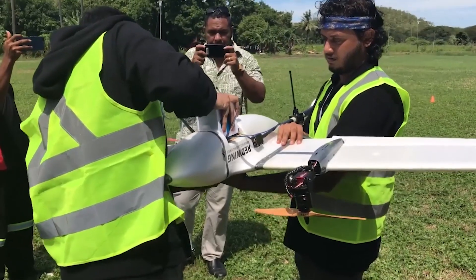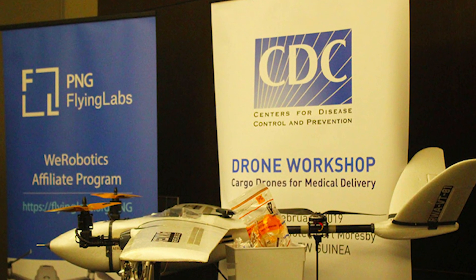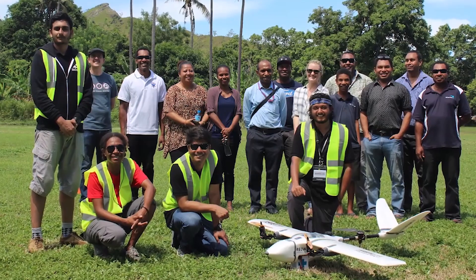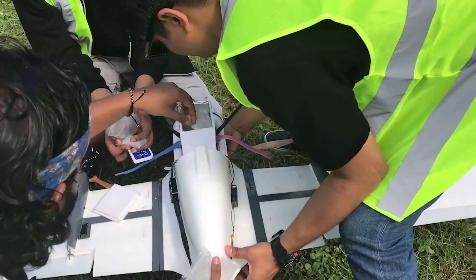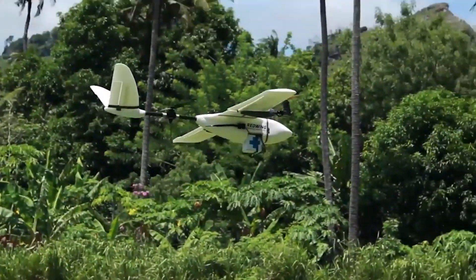In the same year, we also teamed up with the Center for Disease Control, Papua New Guinea Flying Labs, India Flying Labs, and the South Pacific Flying Labs to provide hands-on training on medical drone deliveries. This included live drone delivery demonstrations.